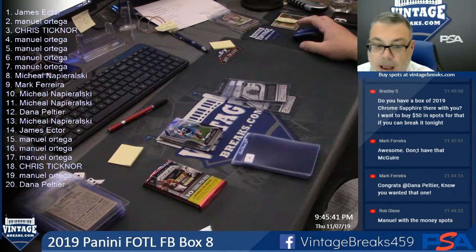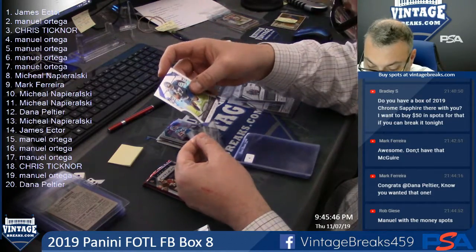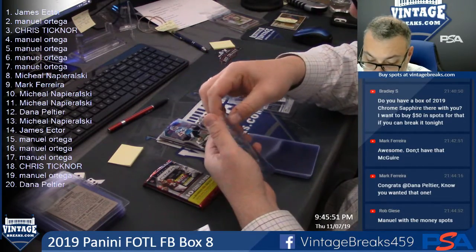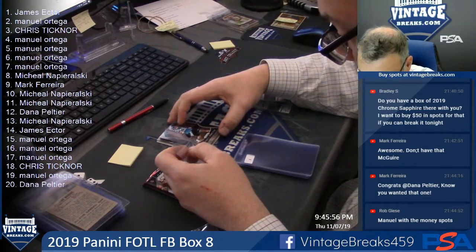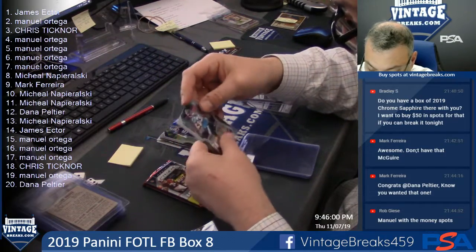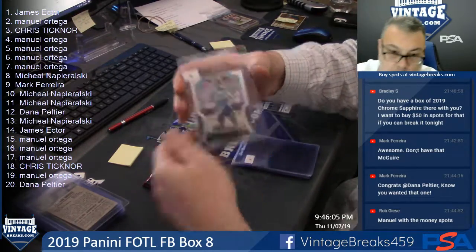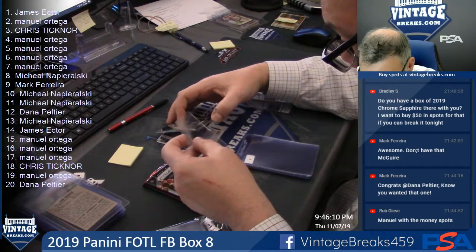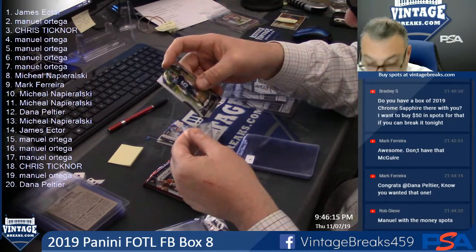Manuel, spot number four — Dexter Lawrence. Ryquel Armstead, spot five. John Ursua. Wow, are you kidding me? Nice card coming up.